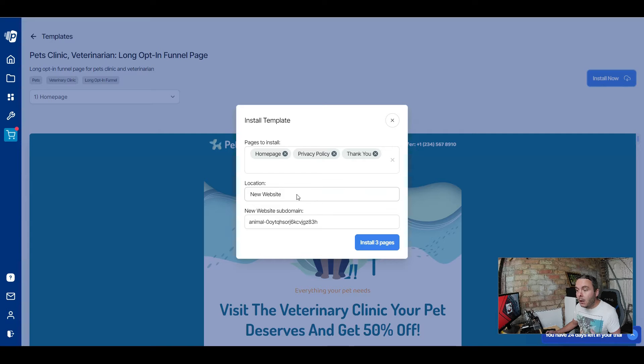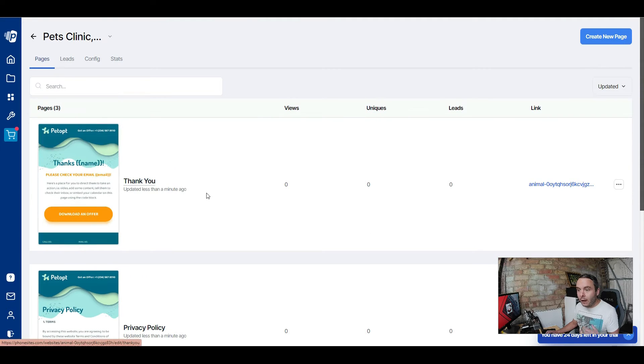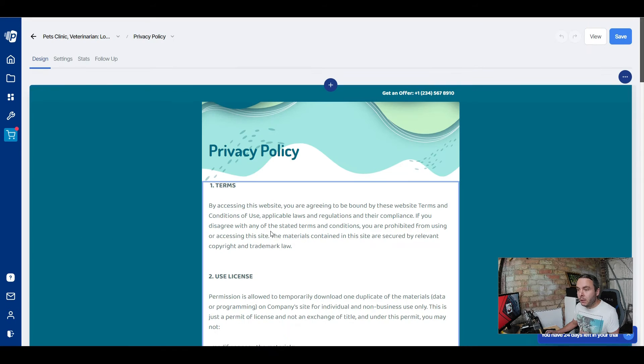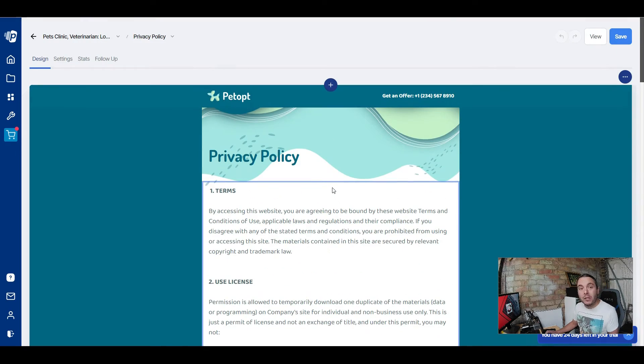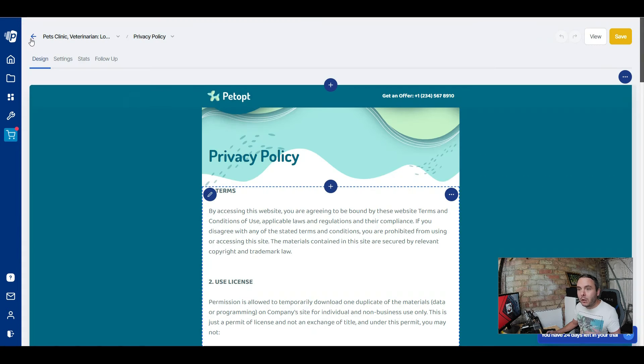You can install all of these pages with one simple click. Hit Install, select the pages along the top, choose a new or existing website, add your custom domain, and then install. A couple of minutes later all three pages are installed — the thank you page, the privacy policy, and the home page. The privacy policy even has template text inside it, though you'll want to edit that. You can use a free privacy policy generator from Google to write it for you.